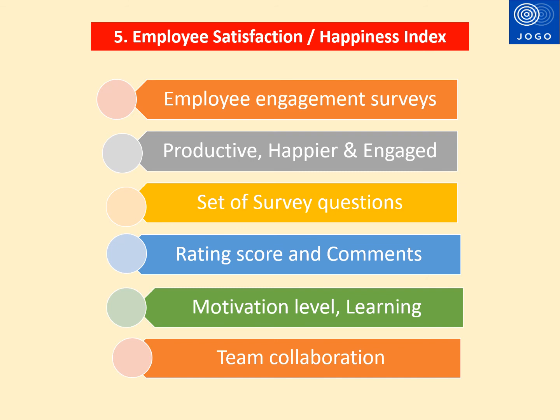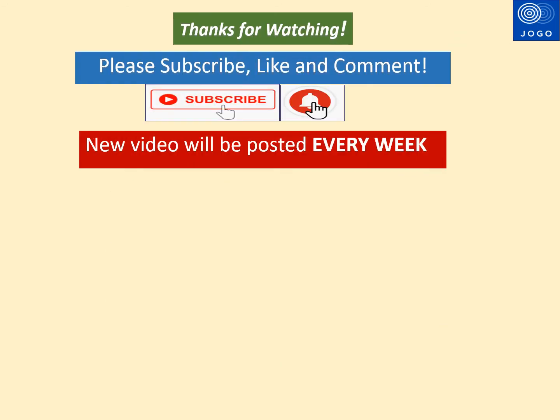This is one of the key metrics used in any Agile organization. I hope you enjoyed watching this video. Be sure to subscribe and click the bell icon to get notifications about new videos. Thank you.